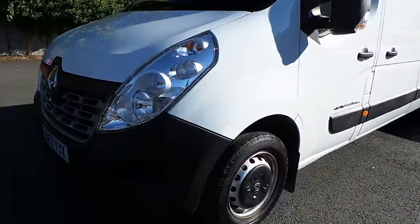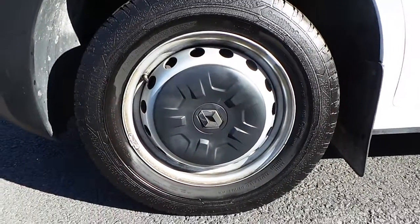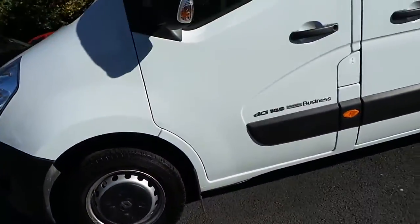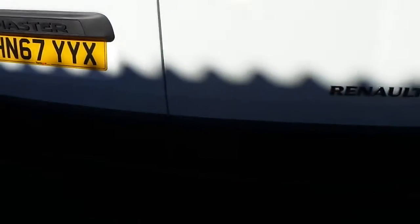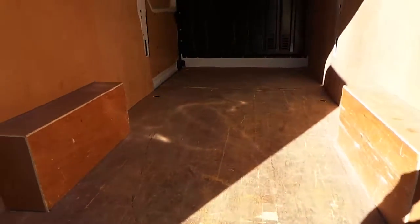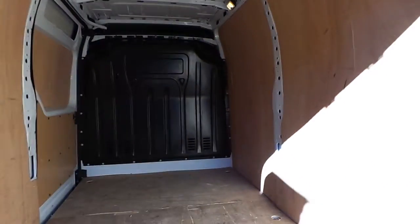As you can see, this vehicle has the 16 inch steel wheels. It also has the nearside loading door and it also comes with the rear parking sensors. In the rear of the vehicle, as you can see, it is ply lined and it also has a full height bulkhead.